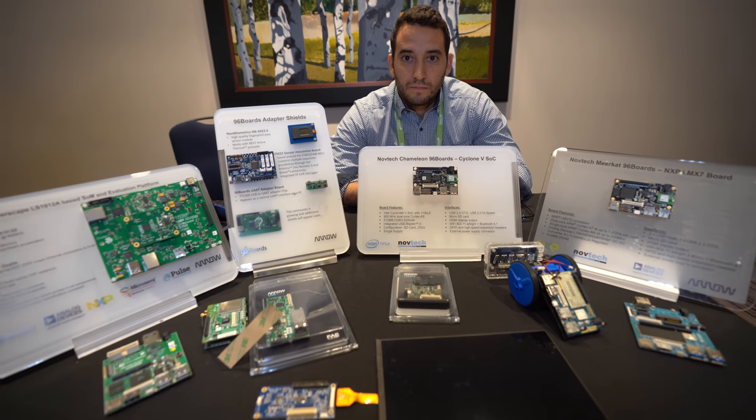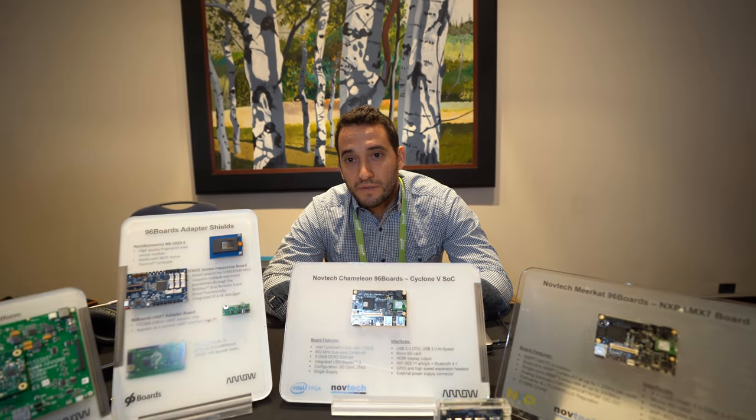At Linaro Connect, I'm Attil Ambrus, responsible in Europe for the 96Boards related activities. I'm trying to connect our suppliers to the 96Boards community, and to help them onboard and make as many mezzanines and baseboards as we can.